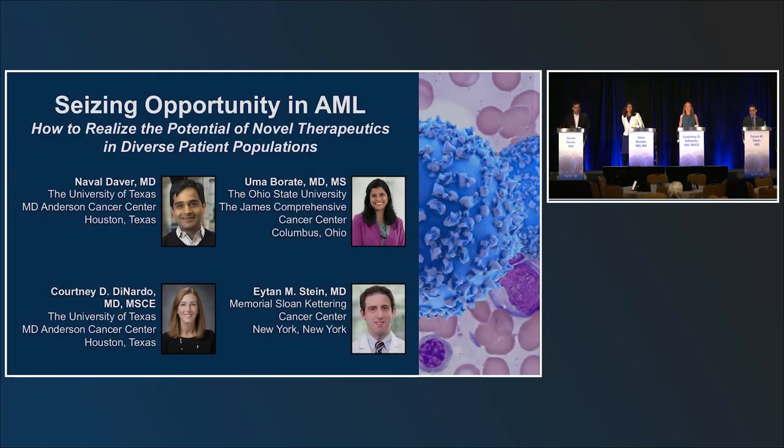Hello and thank you all for being here. It's a pleasure to see you all, and I'm amazed you all woke up so early. Apparently there's a lot of people online as well, so welcome to everybody online. Today we are going to be talking about seizing the opportunity in AML, novel therapies, and diverse patient populations.